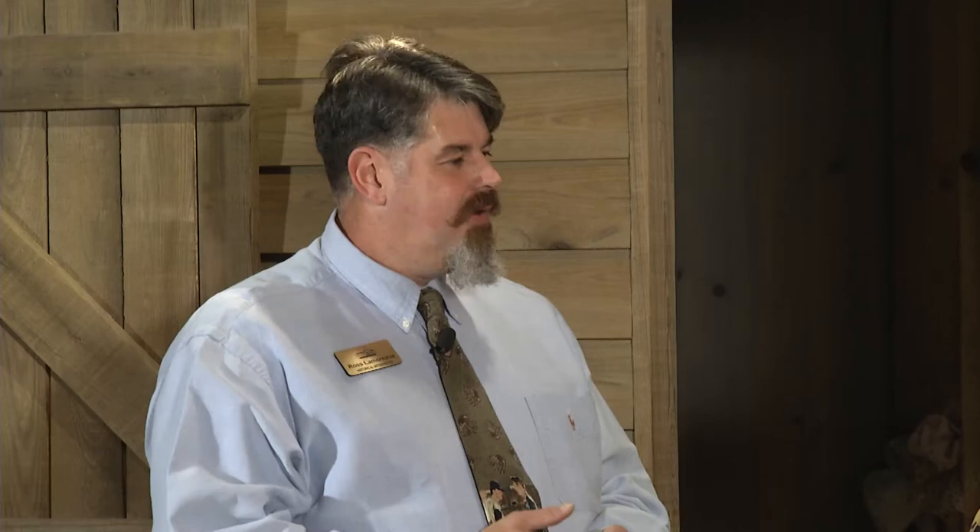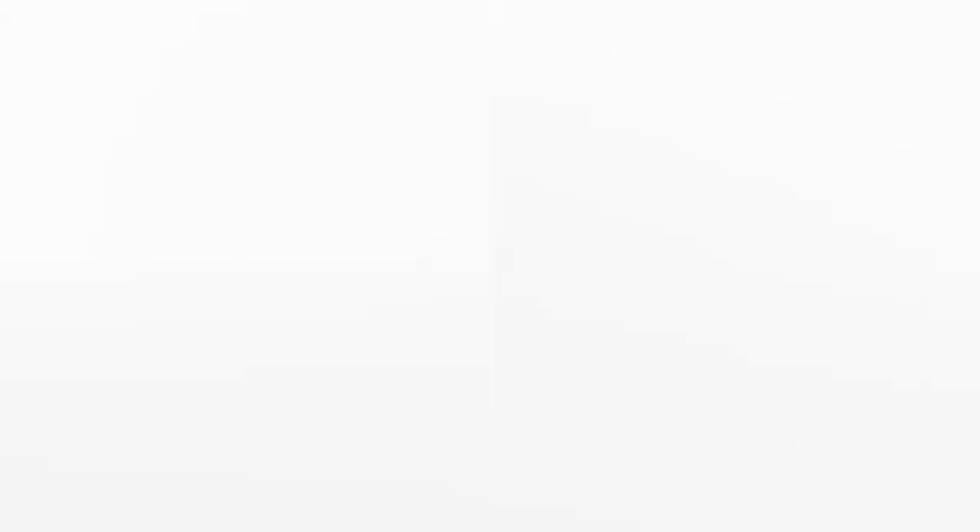Fort Brook continued to be an Army post through the 1830s, 40s, 50s, and 60s. Post Civil War, it went into disrepair and disuse, though they would always have a caretaker or a few soldiers. Eventually, by the late 1870s, the federal government realized they didn't need a fort there — the town of Tampa had grown to encompass the area. In 1883, the last roll call of soldiers was called, and by 1884 it was ceded back to the City of Tampa.